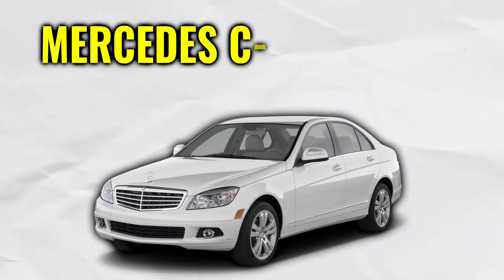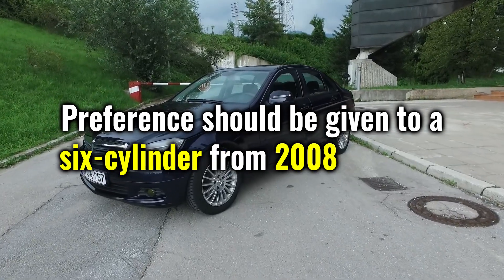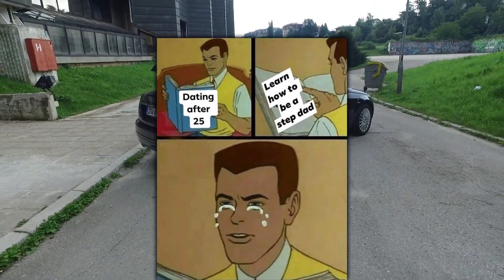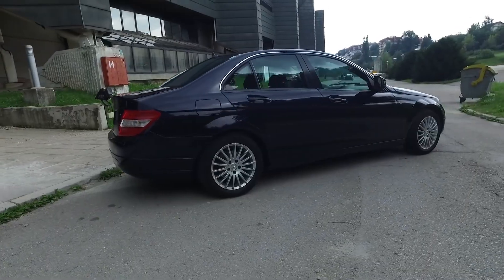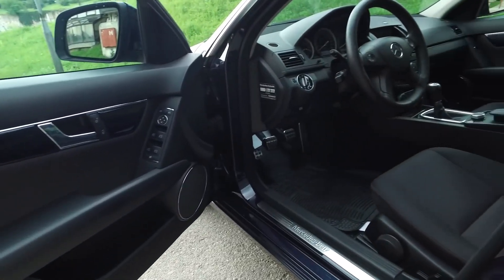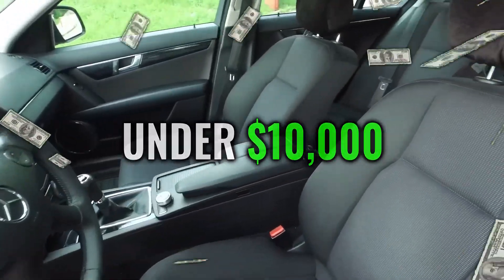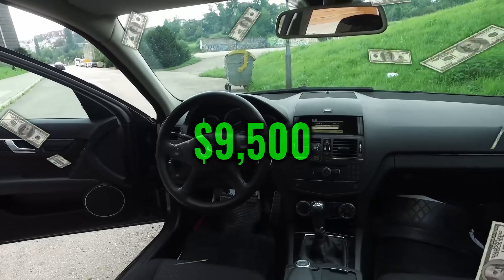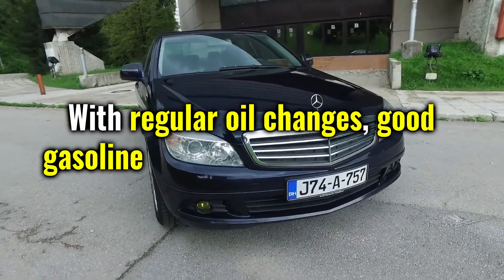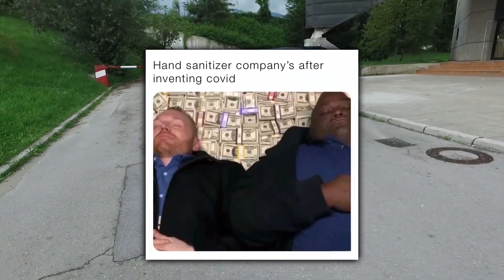Last but not least, we have the C-Class W204. Preference should be given to a six-cylinder from 2008 onwards. The C-Class likes to enjoy the reputation of being for pensioners, but in my opinion this is one of the best Mercedes models you can get for under $10,000. Good models cost around $9,500 with the six-cylinder naturally aspirated engine. With regular oil changes, good gasoline, and long-distance driving, the engine will last a very long time.